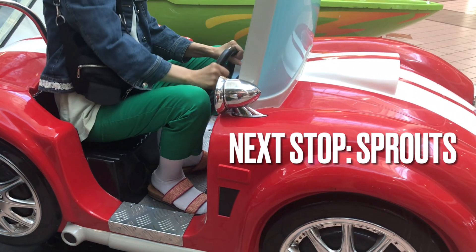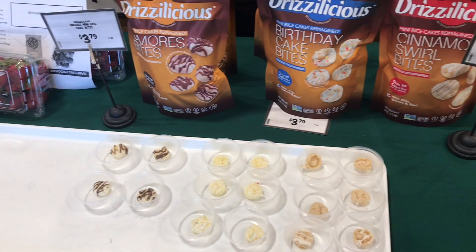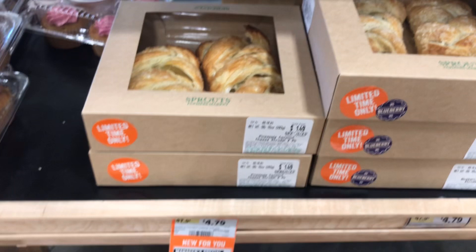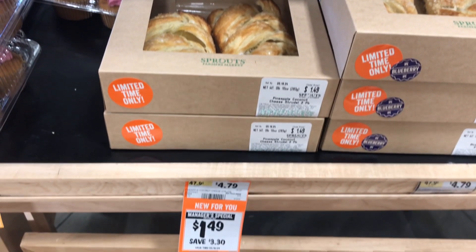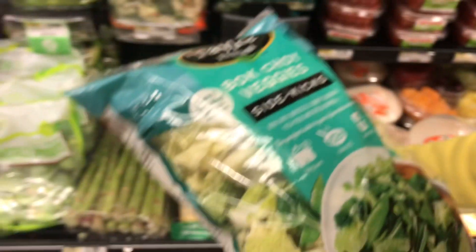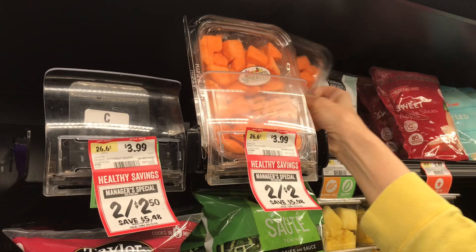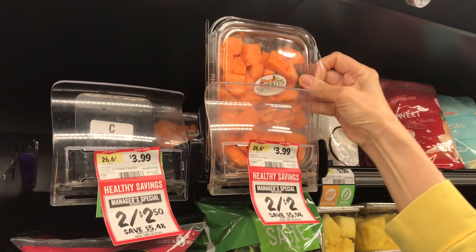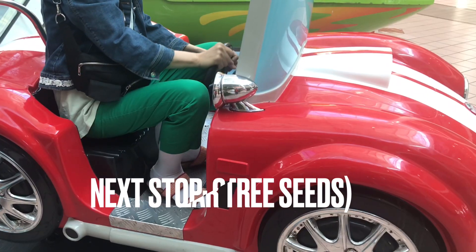Next we went to Sprouts where we got to try these vegan cookies for free. We noticed there was a manager special for this pineapple coconut cheese strudel, and manager specials for this bok choy package and the sweet potato. In case you're wondering, we do not have to purchase two for the sale price.